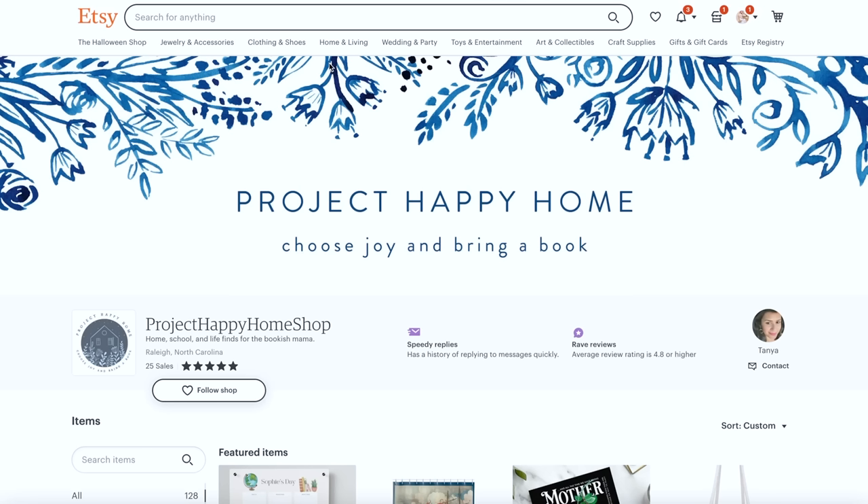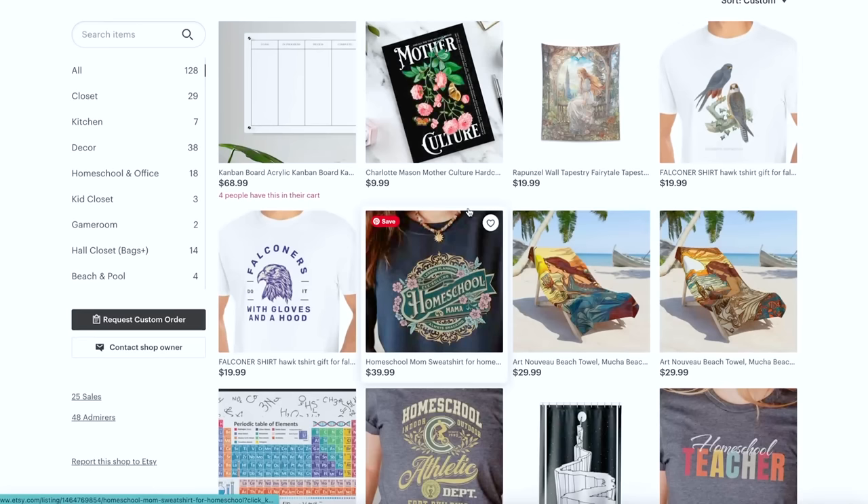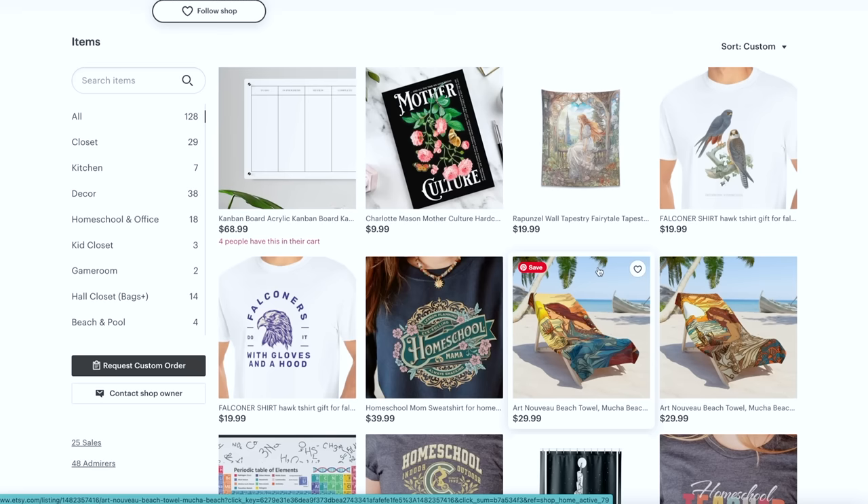This one — Project Happy Home, 'choose joy and bring a book.' Let's play the game: what are they selling based on the banner? I'm guessing vintage books and wall art. What do we have? Shower curtains — never would have guessed — and Halloween shirts and homeschool stuff. This is not at all what I would have expected from the banner. I would tighten up the entire shop and make the product mix more cohesive. I'd do the Pinterest activity with this person to help narrow the focus. Sometimes it's easier to design things if you have boundaries, even ones you create for yourself.